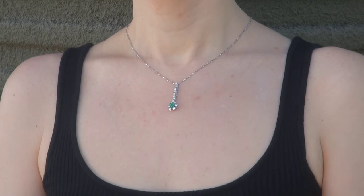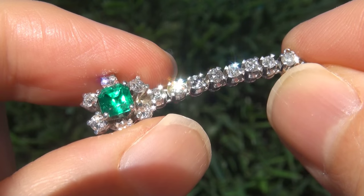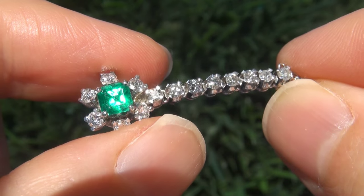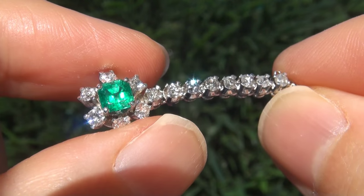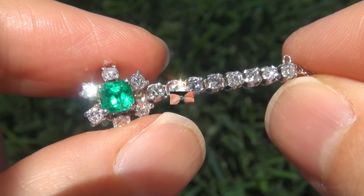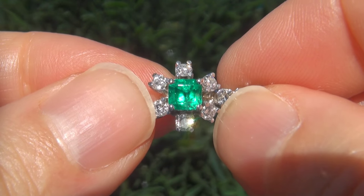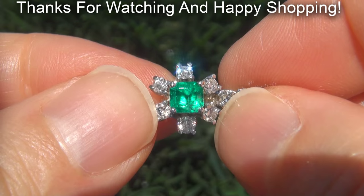To meet our consignor, please view the next video below. Certified Jewelry offers white glove service which includes free domestic same-day FedEx shipping. We're so confident that you'll be completely delighted with your purchase that we insist on paying for the return shipping if you choose to send it back. Thanks for watching and happy shopping!